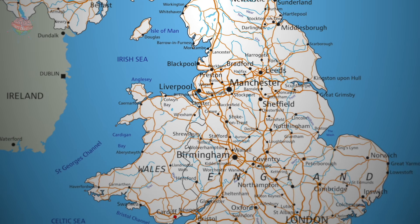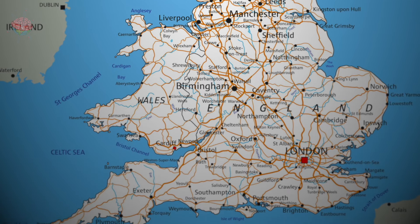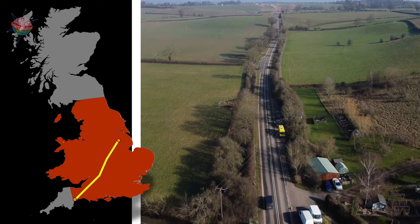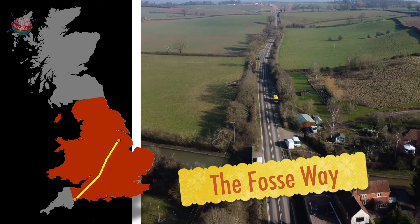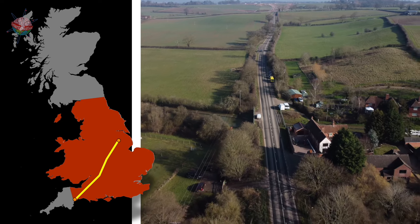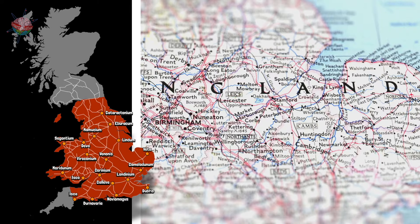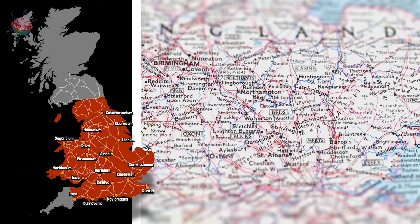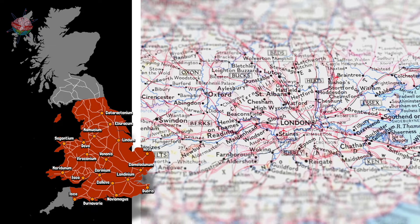Some of our main roads today still follow the route of these Roman roads. They were simply widened and then covered in asphalt. The A46 from Lincoln to Leicester follows the Foss Way, which used to connect Lincoln to Exeter, while stretches of the A5 and A2 follow the most famous of all Roman roads, Watling Street. Next time you look at an Ordnance Survey map, see if you can spot any stretches of Roman road. They are usually labelled and, of course, they are very straight.